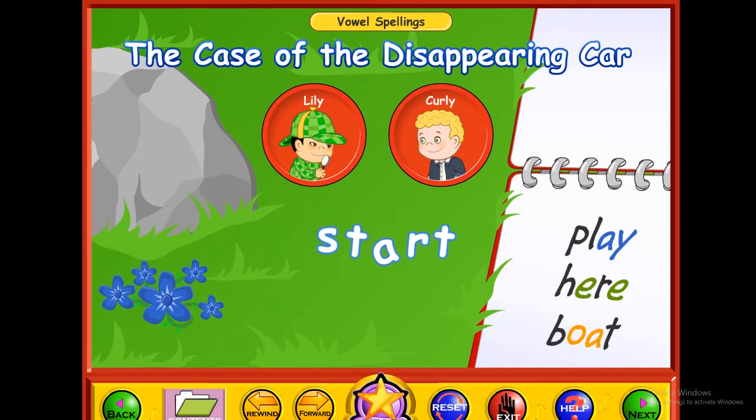This is the story of the case of the disappearing car. Whose car disappeared? Why did it disappear, and who made it disappear are all questions that will be answered in this story, while you also learn about vowel spellings. Complete this lesson to earn a gold star. Click on the start button to begin.